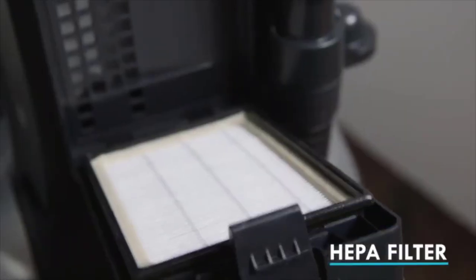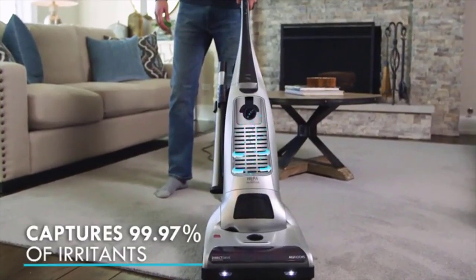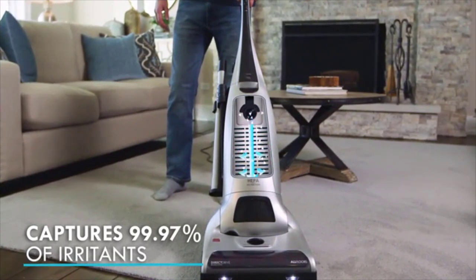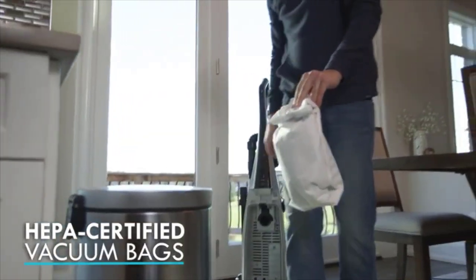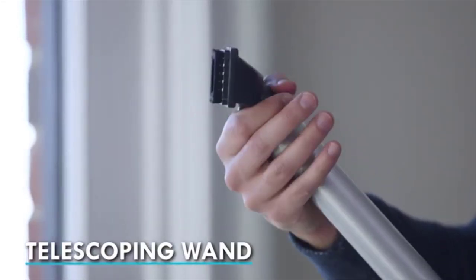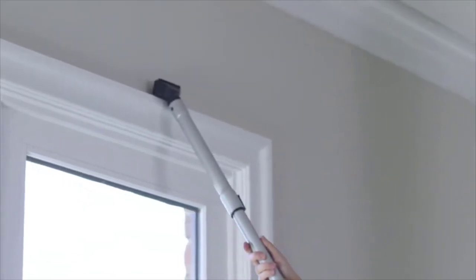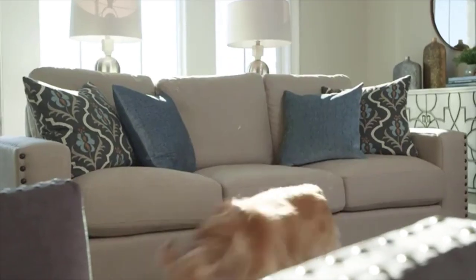The mid-priced Kenmore Elite Pet Friendly earns top marks on bare floors and scores well for tool airflow. That means it's exceptionally powerful when used with its attachments, which include a crevice tool, bristle brush, and power roller. On bare floors, it captures almost every particle, keeping them contained in its disposable bag, and it's no slouch at removing embedded dirt from carpet or tackling pet hair. Although it's a little louder and tougher to handle than some bagged uprights, it's not the cheapest model you'll find, but this impressive performer is certainly among the best vacuums we've tested.